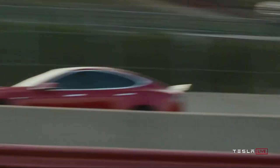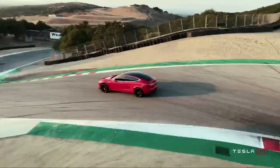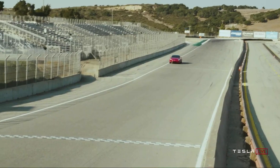Tesla also teased a new Model S Plaid — a step up from Ludicrous Mode. The car has insane specs: over 520 miles of range, zero to 60 in less than two seconds, and a max speed of 200 mph. It beat the previous Tesla record by 18 seconds on the famous Laguna Seca track. The price listed on Tesla's website is about $140,000, pre-orders are open, and it will become available in late 2021.